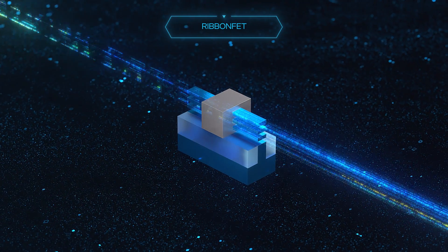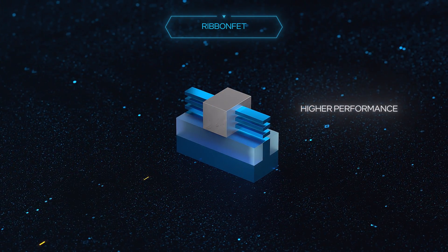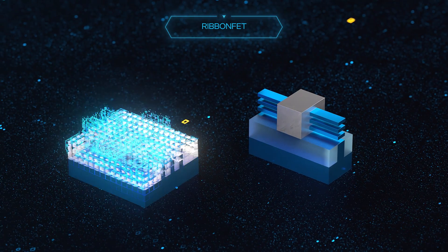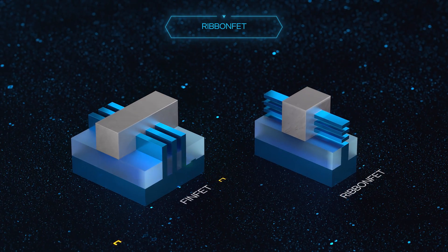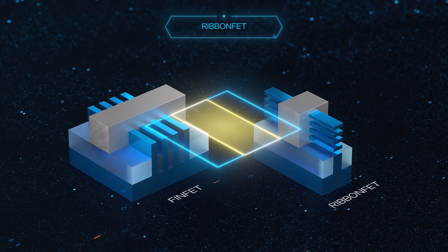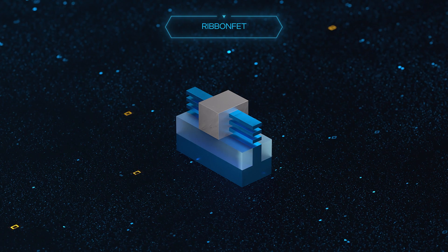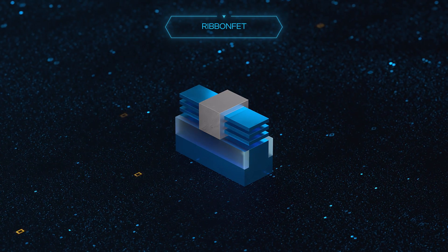This delivers faster transistor switching speeds, which ultimately enables higher performance. With one stack of nanoribbons, we can achieve the same drive current as multiple fins, but at a smaller footprint. And the flexibility of the RibbonFET design enables the width to be modulated to accommodate multiple applications.